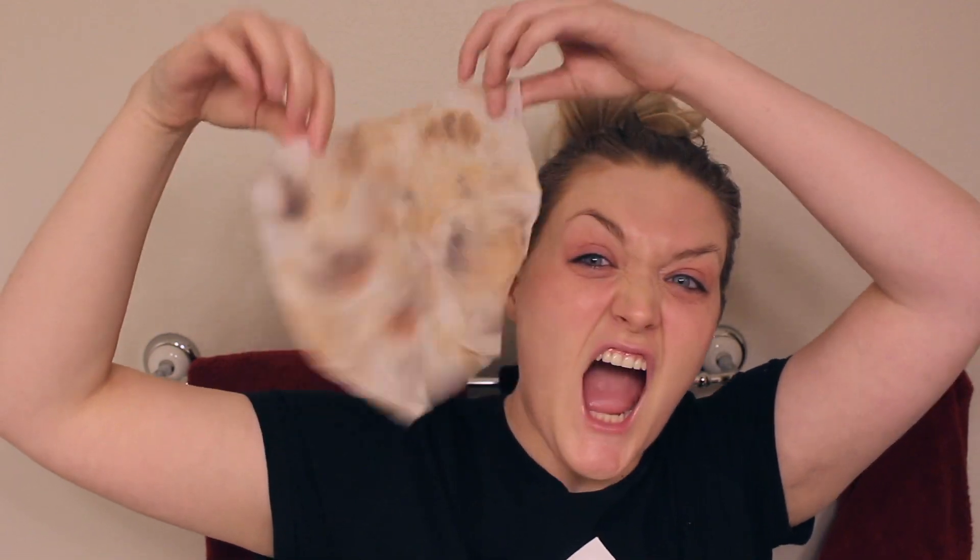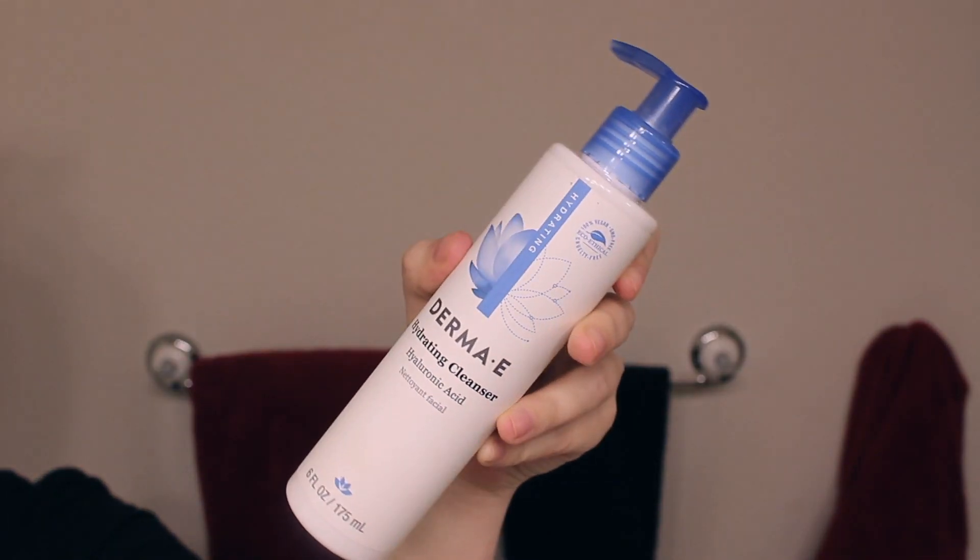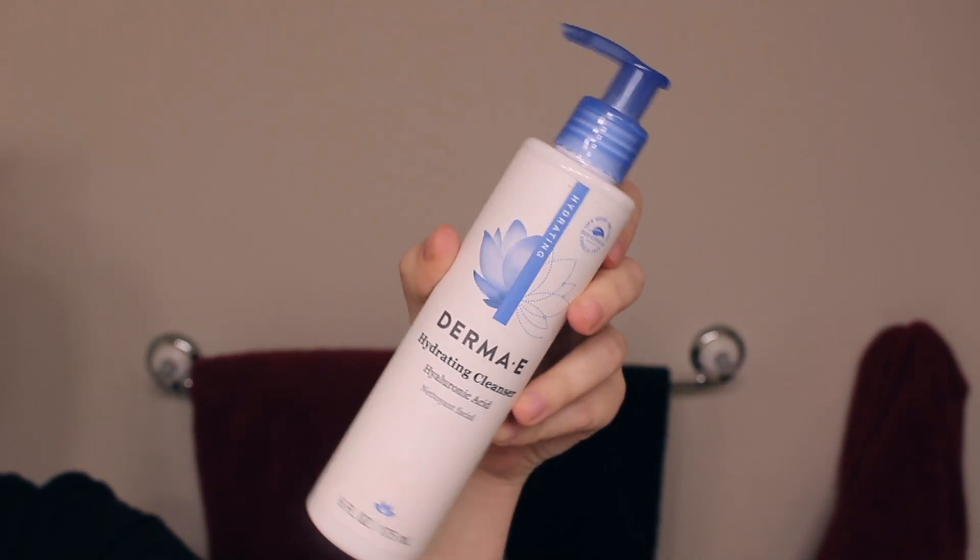Now I'm grabbing one of these Kirkland makeup remover wipes. I love these — I was a little bit sad because this was my last one in this pack. Basically all I do is use this to remove most of my eye makeup and brow makeup. I do wipe my whole face, but I mostly use it to get my mascara and all that off.